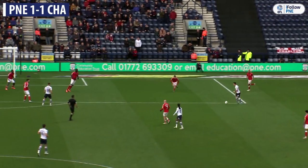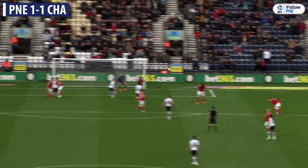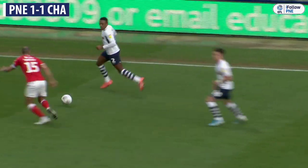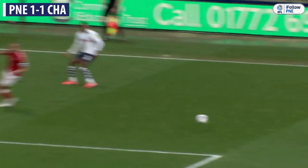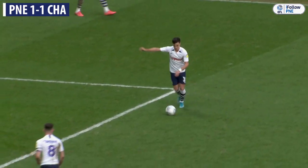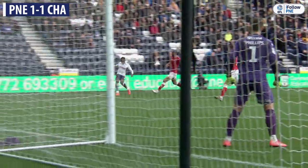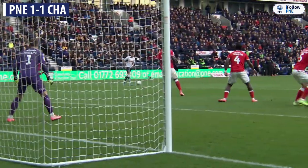It's Preston one, Charlton one. I think Alex Neil will be very thankful that he's got Josh Harrop at the minute in this vein of form. Another fantastic finish — we spoke earlier about the one last week at EU, and I think that was even better, a bouncing bomb on his left-hand side. Not his favourite foot, but he's whipped it into that far top-left-hand corner.